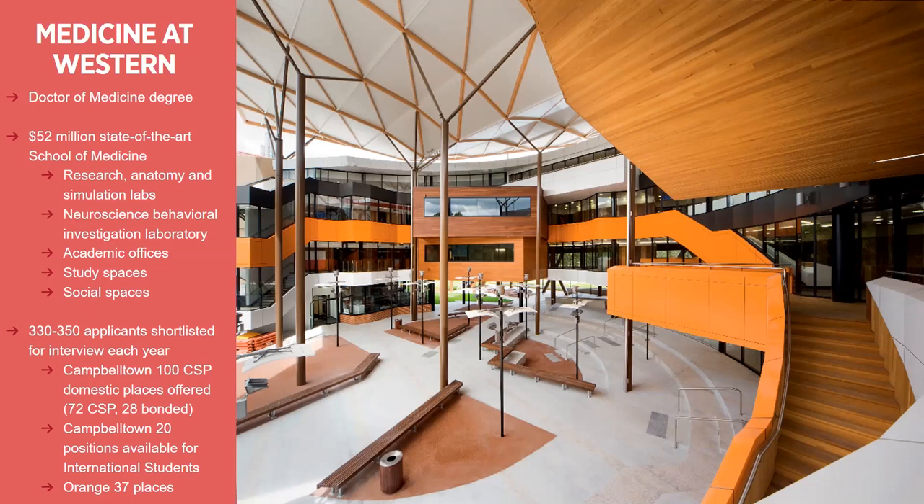Med students spend basically all their time in this building when they are on campus. We have the research, anatomy and simulation labs, the neuroscience and behavioural investigation labs, and academic offices. All of the academics who are professionals in the field have offices in this building as well, so students can get assistance from them when they need it. Our anatomy labs are cadaver-based - people that have donated their body to science - meaning that you're learning from actual human bodies throughout your entire degree. We also have study and social spaces, places where students can sit in groups or alone to study and socialize, and a kitchenette inbuilt into this building.